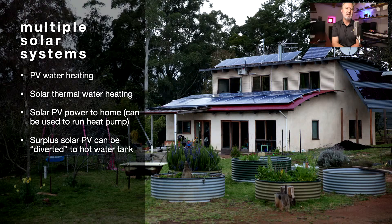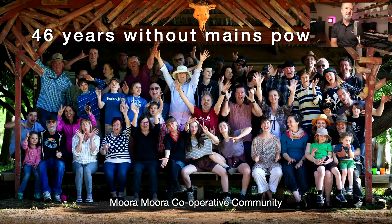This is a picture of my home at Mount Tullibuong, where we have PV water heating, solar thermal water heating with evacuated tubes, solar power, and we even divert some of that solar power into a hot water tank. I've got a lot of systems because I test them on my home, but it shows there are many options for heating water and saving money. I live on a community called Murumuru Cooperative Community — we've been here 46 years without mains power, we have hot showers, the lights come on, it's pretty ordinary really, and it's all off-grid.